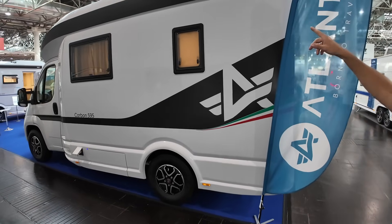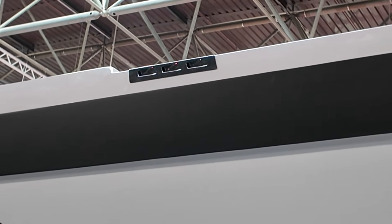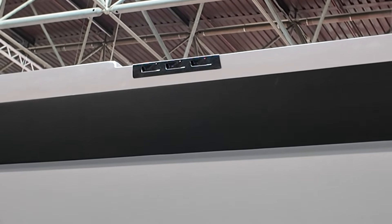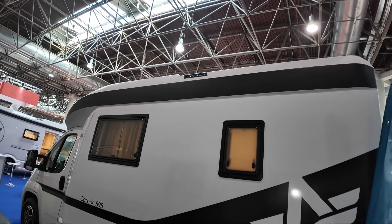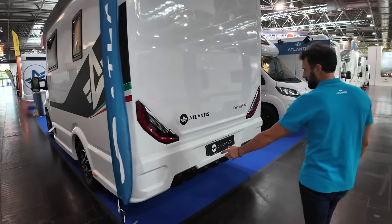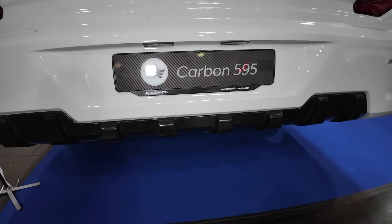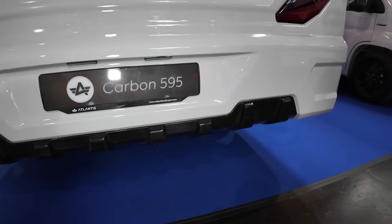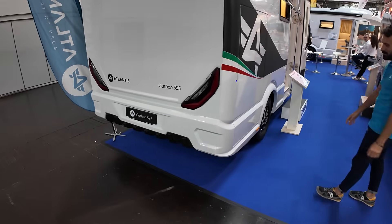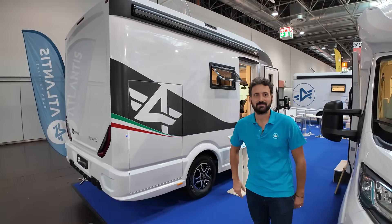On top you can see some carbon components made to let water drain out, so the water doesn't remain on top of the vehicle. And here you can see carbon components on the bottom of the body as well — both functional and for aesthetics. It is a really nice camper.